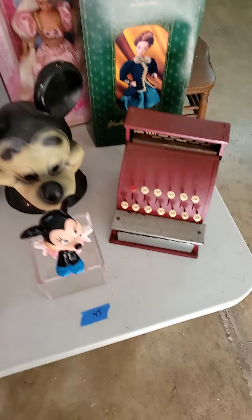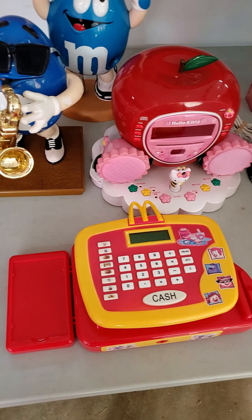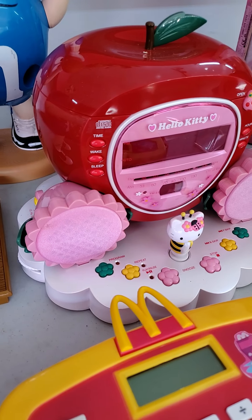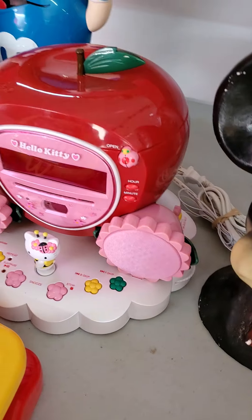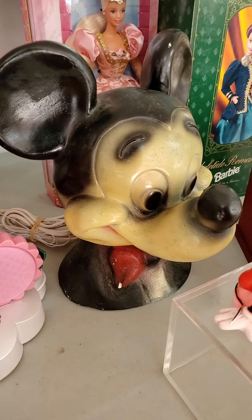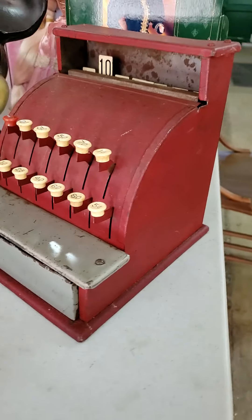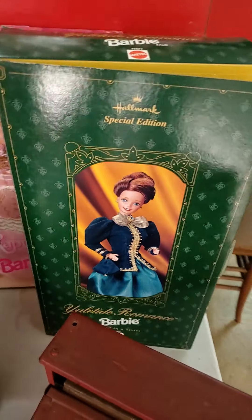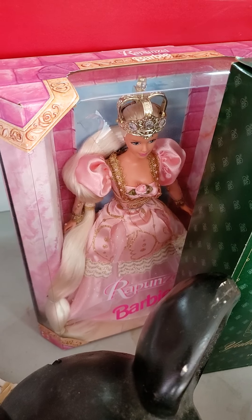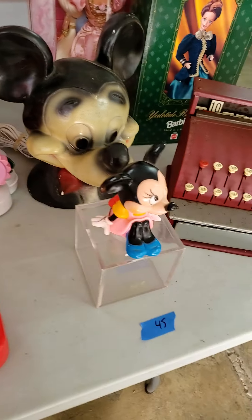Number 45 is the toy table — Mickey Mouse, Eminem, McDonald's, Hello Kitty. There you go, Lori. Perfect for Tyler there. Mickey Mouse — look at that one, that's an old one. Special edition Barbies, Rapunzel Barbie, Eminem. That's table deal number 45.